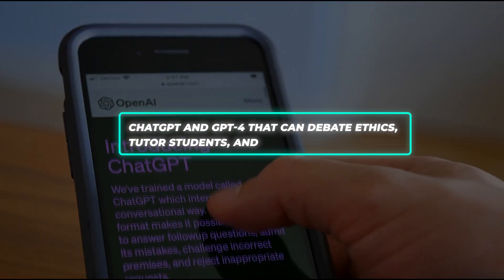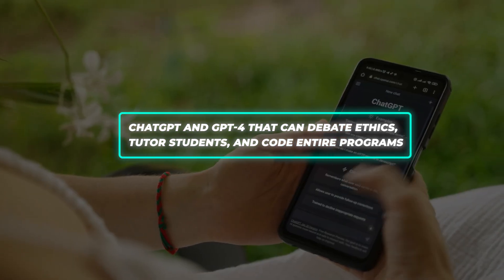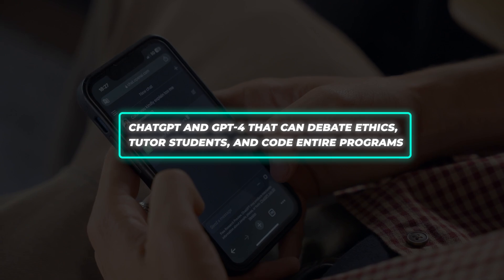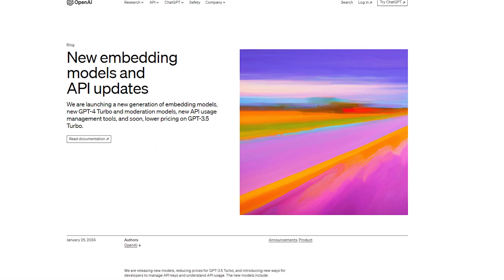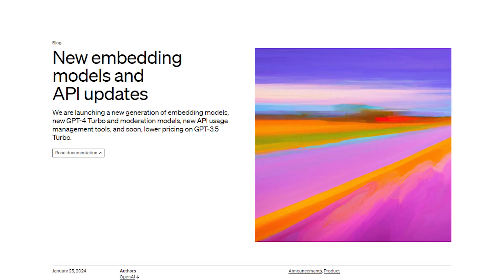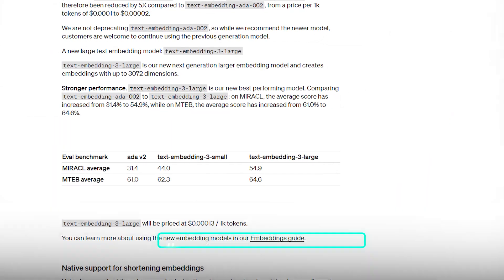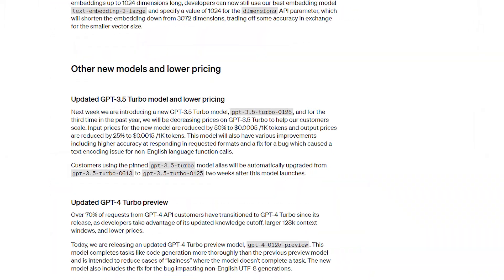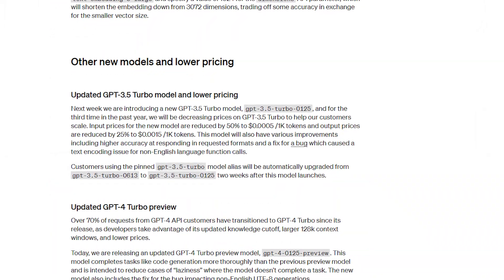We all know OpenAI's famous near-human language models like ChatGPT and GPT-4 that can debate ethics, tutor students, and code entire programs with just text prompts. But under the hood, equally radical performance jumps are happening in OpenAI's lesser-known tools — up to 100% benchmark increases in some embedding models and pricing slashed in half for GPT-3.5 Turbo.